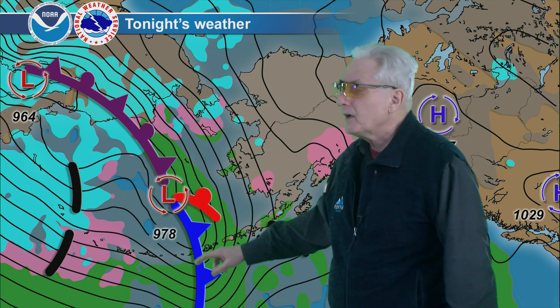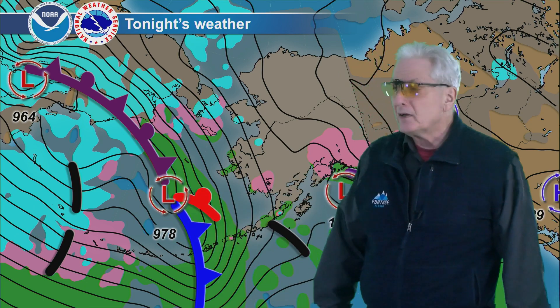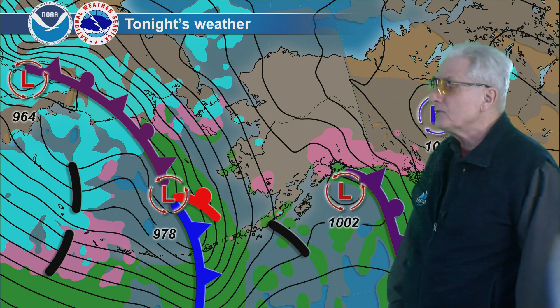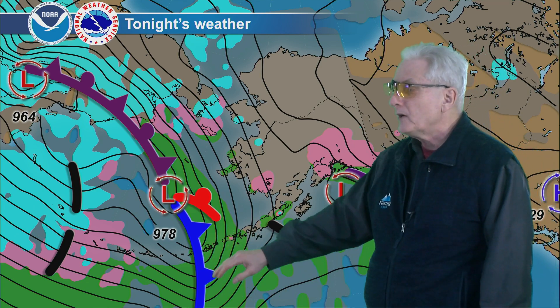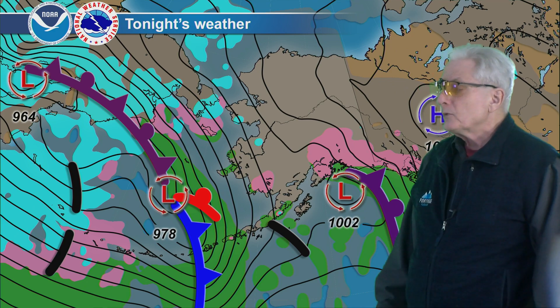A new low forms on this frontal boundary and swings the front into the eastern Aleutians for tonight, with increasing wind and rain spreading into the Alaska Peninsula up to the Pribilof Islands. And then showers coming in on strong westerly flow into the western Bering and toward the central Aleutians.